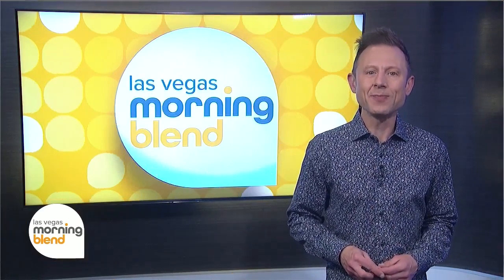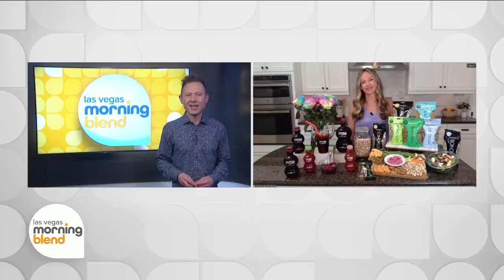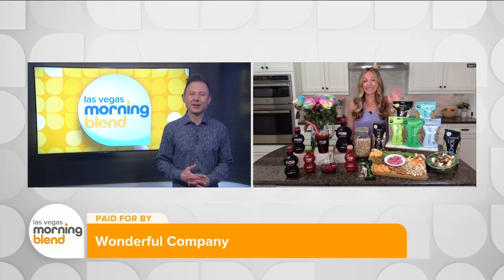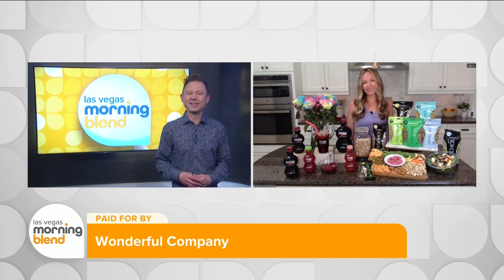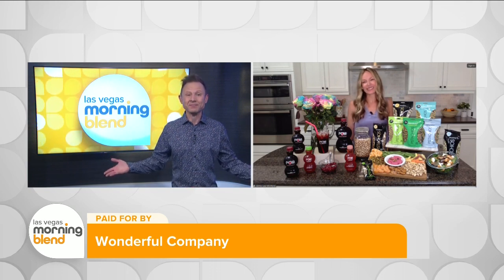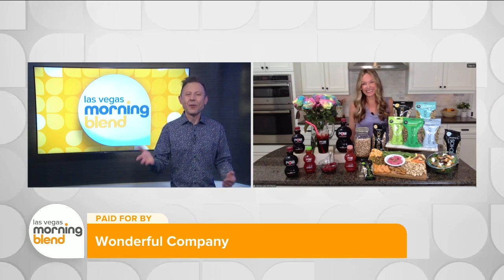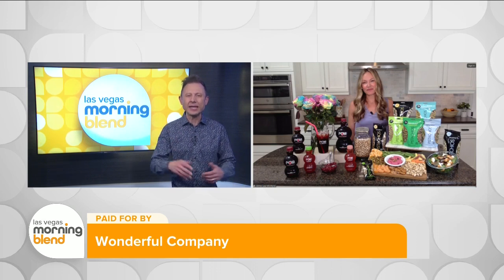As we work our way into spring and ahead into a new season, you may be looking to refresh your wellness routine. Registered dietitian and nutrition expert Jamie Lee McIntyre is joining us now to share her tips for fitting in those bites and sips that provide our bodies with the nutrients we need this spring. So when it comes to snacking, what do you recommend as options that provide both nutrients and sustenance and everything that we need?